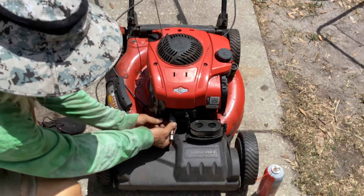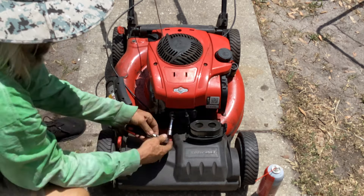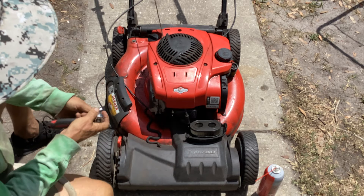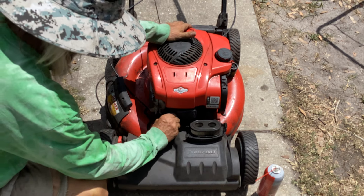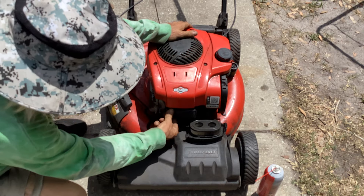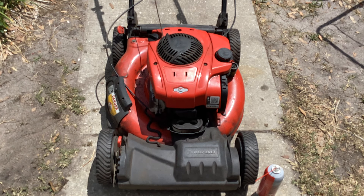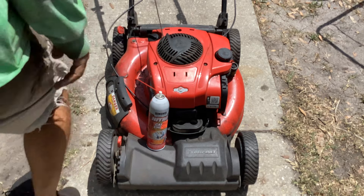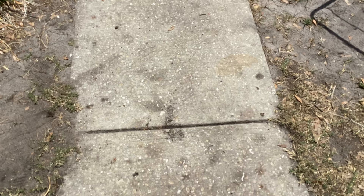Heat guard's missing on the muffler - this thing's seen some action. There's a little bit of bubbly rust near the water port connector. So we're going to do a carb clean on this real quick. I've got my tools ready on the lift table. The blade is rounded off on the end and flatter than a butter knife on the leading edge, so that's going in the scrap metal pile.